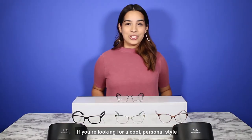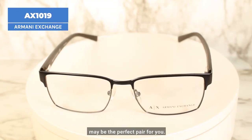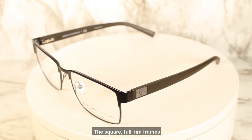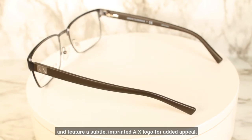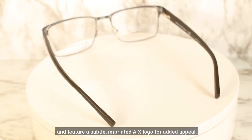If you're looking for a cool, personal style, then the AX 1019 frame may be the perfect pair for you. The square full rim frames are made of strong corrosion resistant metal. The lightweight temples are comfortable and feature a subtle imprinted AX logo for added appeal.